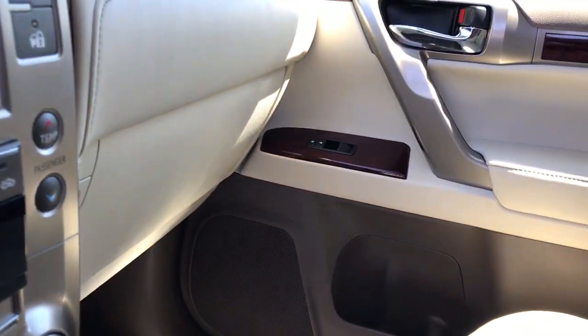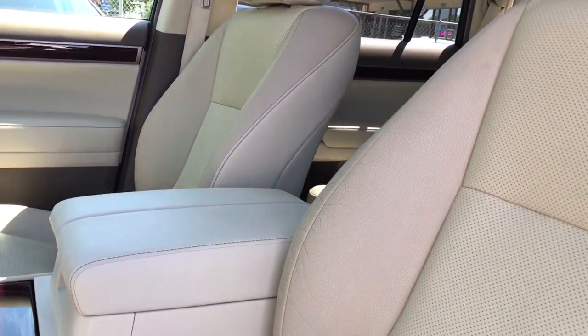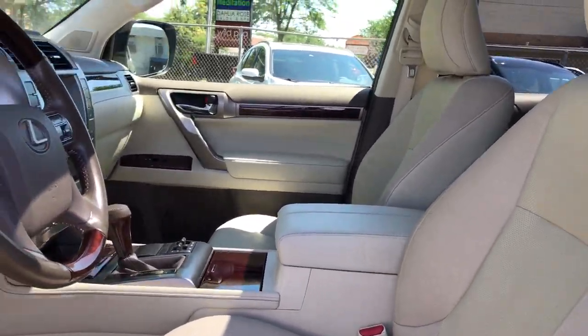Feel confident and supremely comfortable in this handsome GX. Treat yourself to a test drive today. Our staff will toss you the keys and give you an outstanding customer experience.